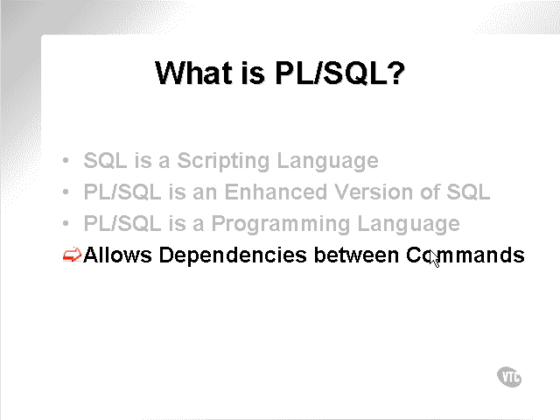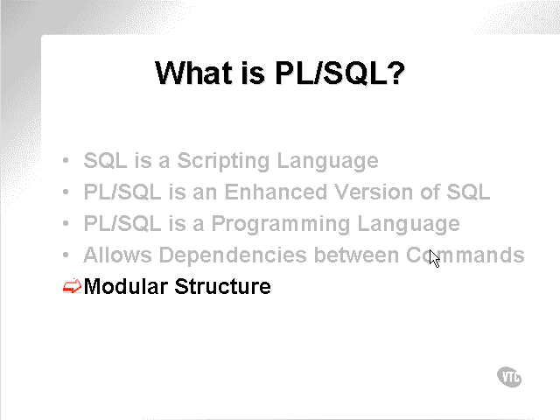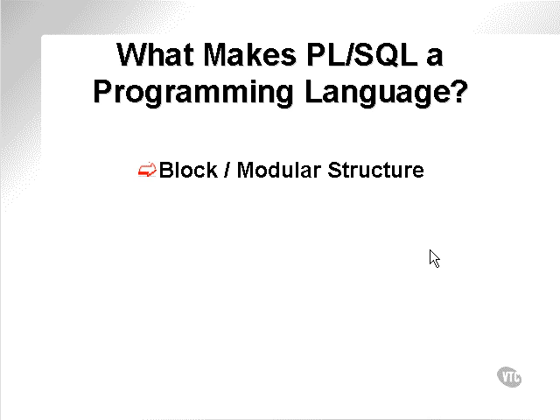PL/SQL is a Programming Language because it allows dependencies between following commands, and it has modular structure. It has modular or block-like structure — a form of Programming Design which involves modularity. What modularity means is that you can include blocks of code within other blocks of code; one chunk of code can call another, and so on. You can embed modular structures or blocks within other blocks up to any nested level.